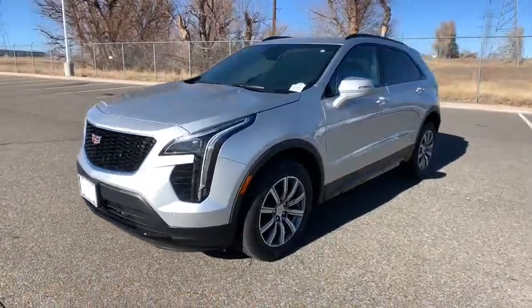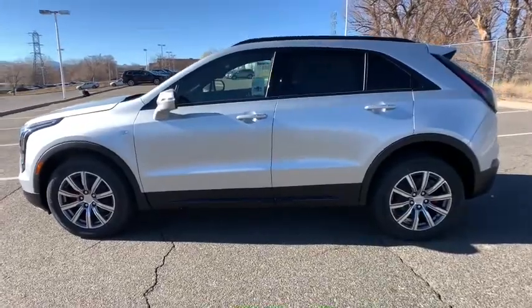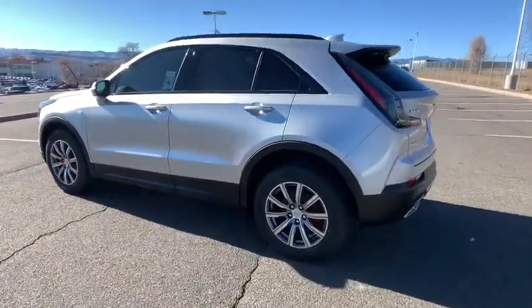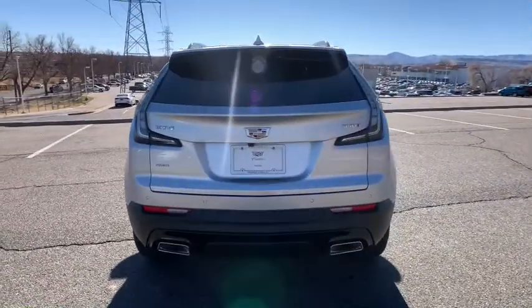You just found the 2021 Cadillac XT4. The Cadillac XT4, the luxury, technology-rich crossover designed to meet your individual driving needs in agile style.